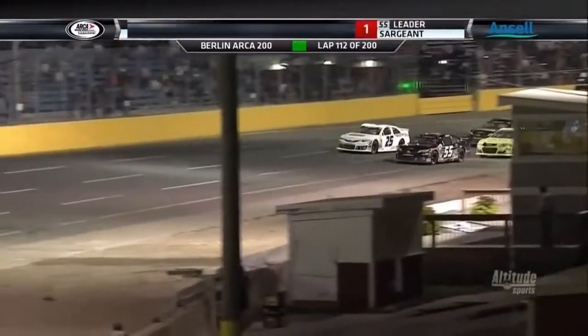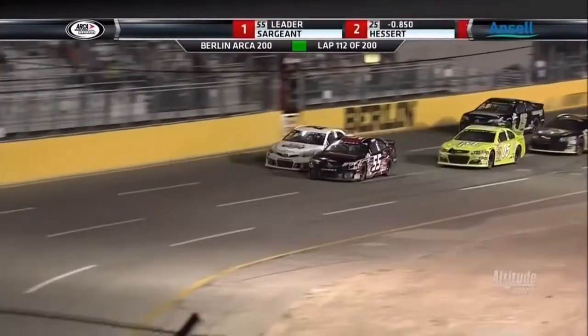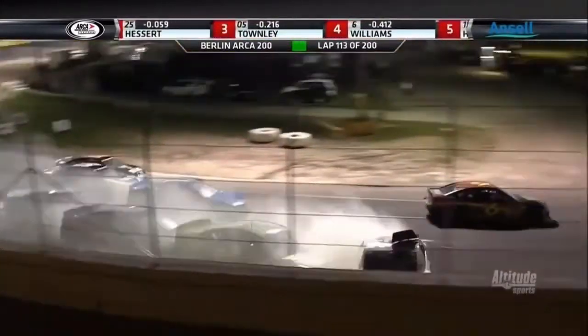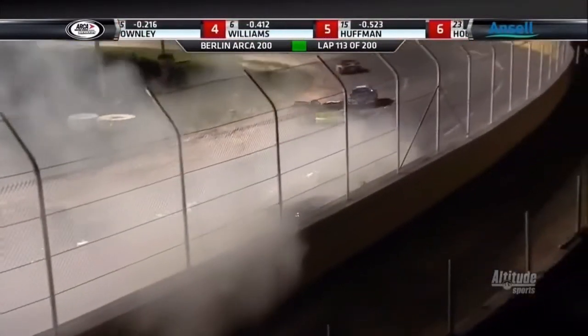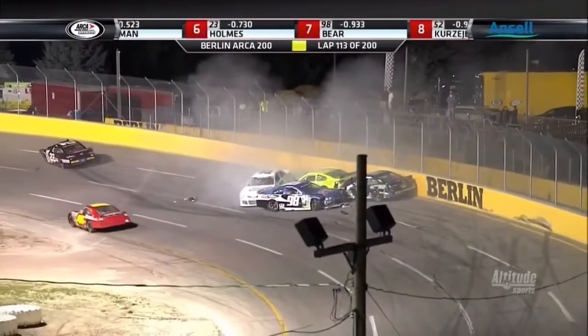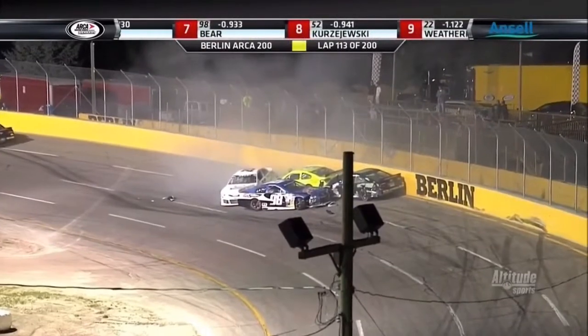Three Vanarini Motorsports cars in the top four. John West Townley gets a good jump, but Landon Huffman spun his tires a bit. The number 25 of Hessard is going to go hard into the wall as we get ready to restart. Four cars are piled up, including Landon Huffman and the number 98 of Quentin Bear.